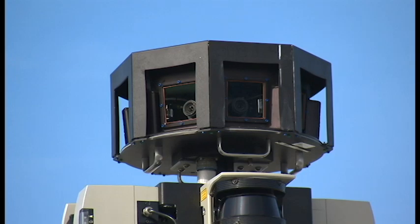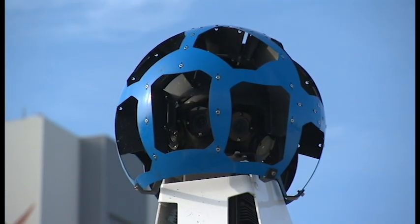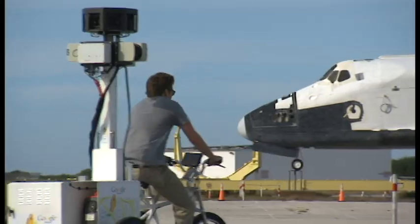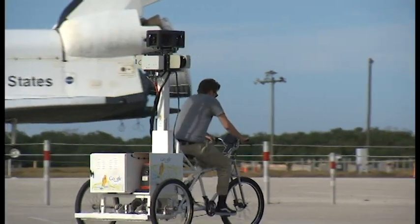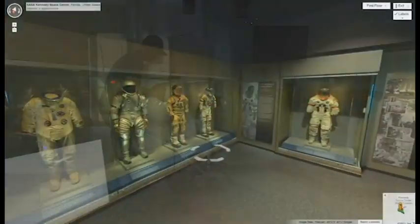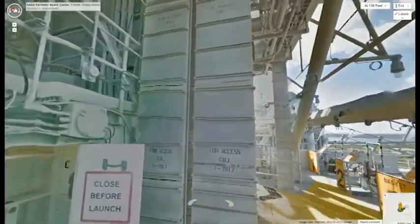These amazing and previously unavailable views are made possible by the Google Team's specially designed cameras. These cameras are mounted on a variety of vehicles: an SUV, a three-wheeled tricycle, and even a small handcart. The three-wheeled tricycle was used to get to spots the SUV is too big to cover, while the handcart is meant for even smaller places. Combined, the Google Team used these tools to record multi-directional 360-degree views of the center's most famous sights.